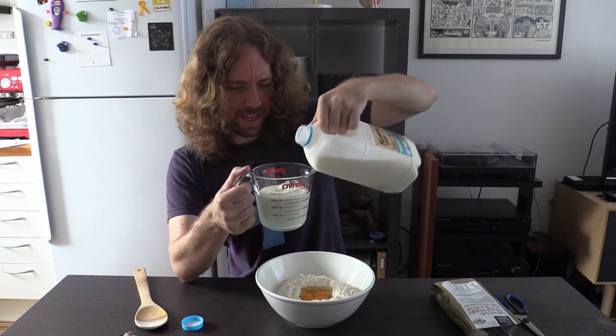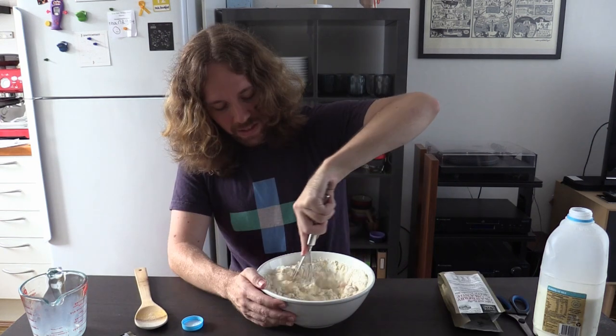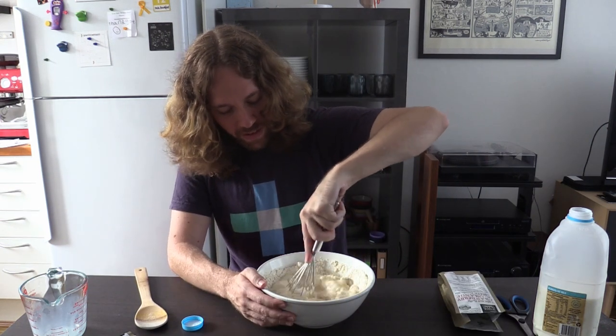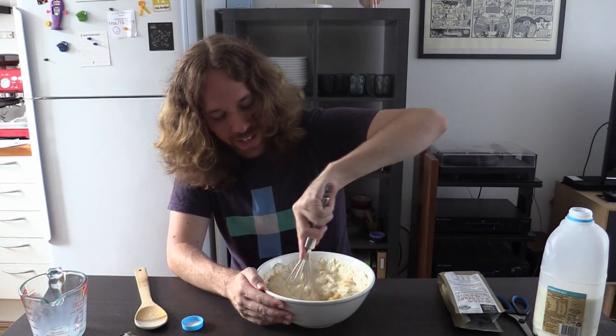This seems like a lot of milk — how many pancakes am I making here? Master chef. Whisk vigorously. This is not a large enough bowl for vigorous whisking. I'm so good at cooking.